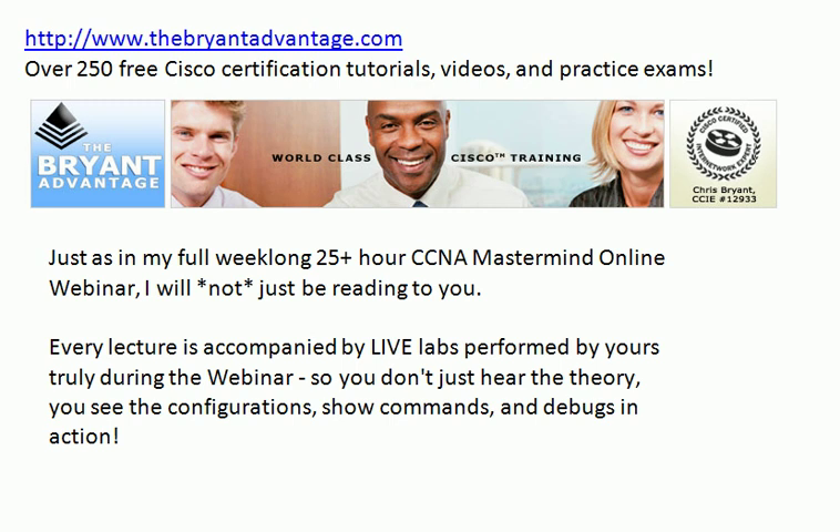Just as in my full week-long 25-plus-hour CCNA Mastermind online webinar, I will not just be reading to you. I take a great deal of pride in that. Every single lecture during my courses and webinars is accompanied by live labs.